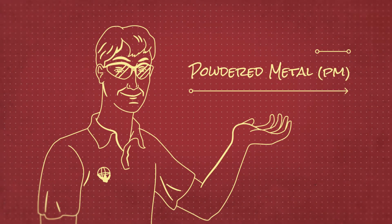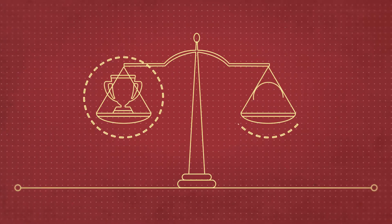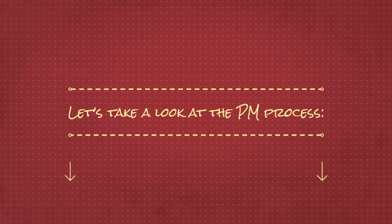Why are more design engineers and buyers turning to powdered metal every day? They found you don't have to sacrifice quality or delivery time in order to get a better price. Here's a look at how it works.